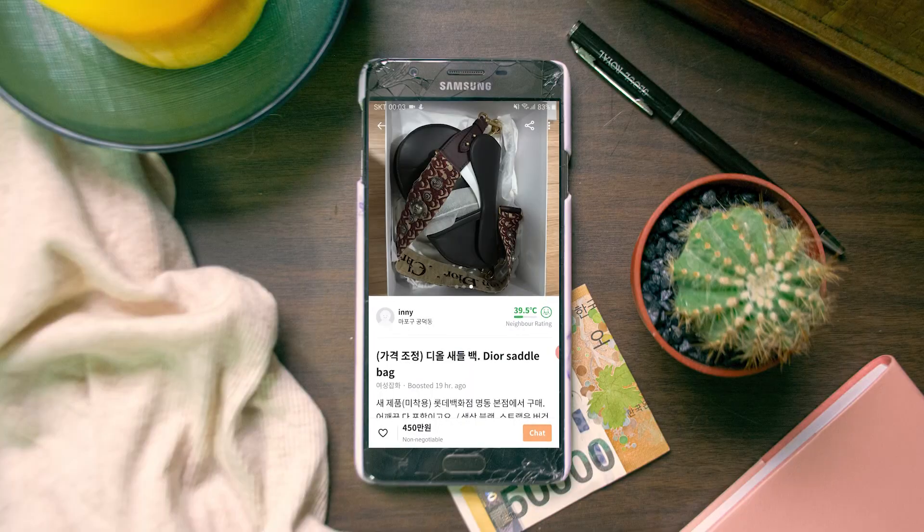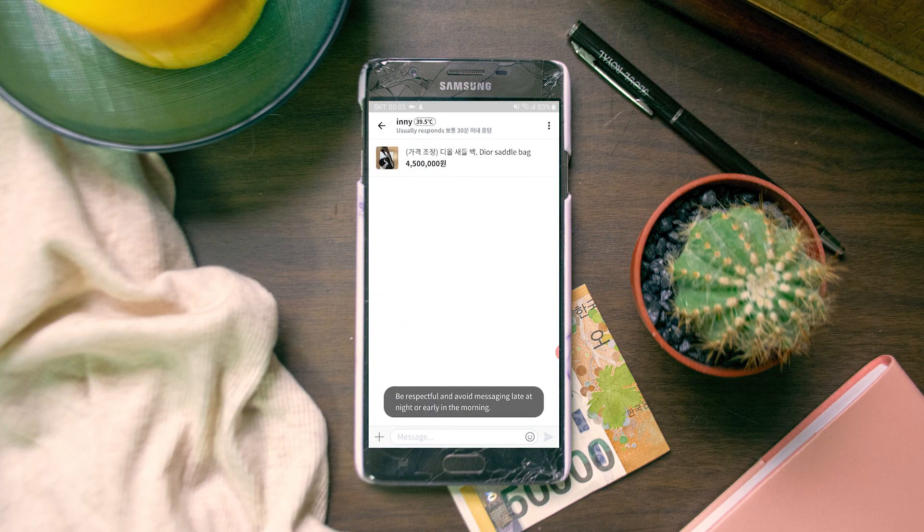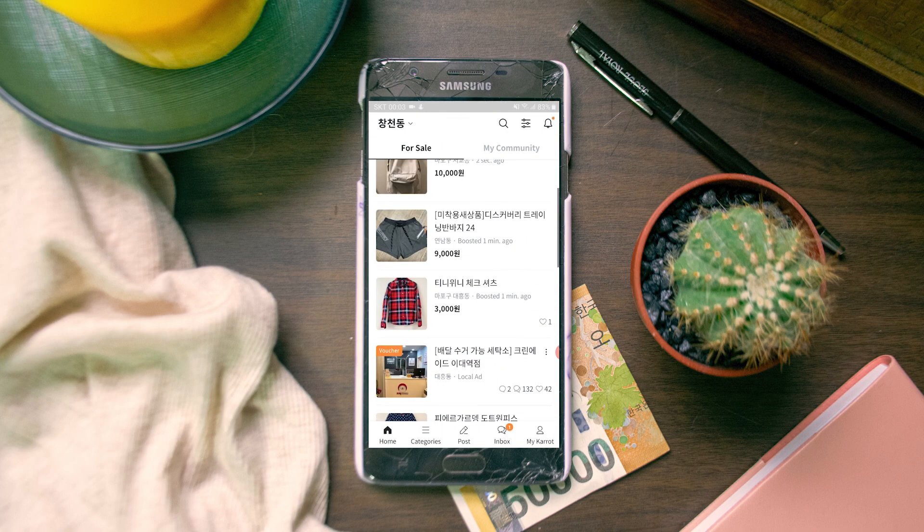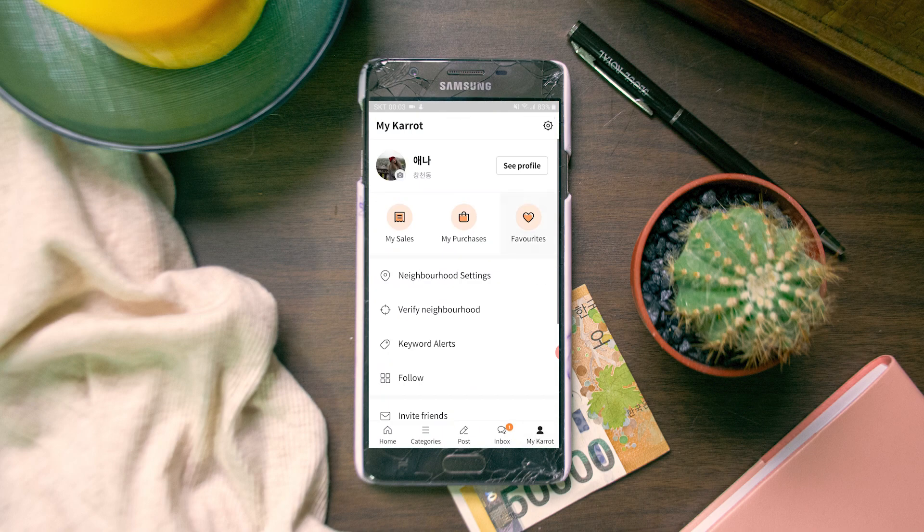Pretty much everything is going to be in Korean even in the English version because the sellers are Korean. I've also put a few useful words in the description for convenience. When you find something you like, you can either immediately chat with the person to set up a date and arrange a meetup to make the sale, or you can just like the item if you're not too sure you want to buy it or if you think the price is still a bit too high.